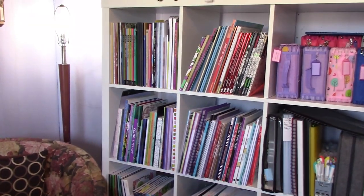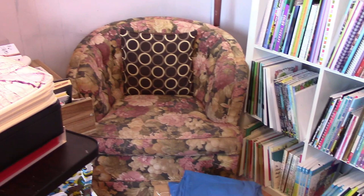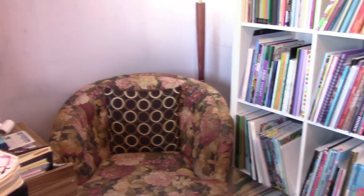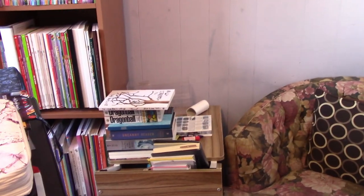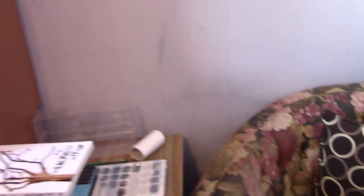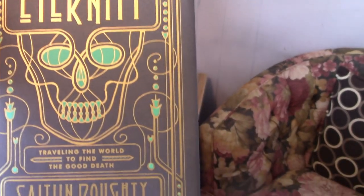Beside the bookcase is my chair. This is where I sit when I'm having a bad day, or in the mornings I sit here and read. Next to it is my tray which I can pull out and color on if I'm having a bad day, otherwise it just has junk all over it. This is the current book that I'm reading — 'From Here to Eternity' by Caitlin.